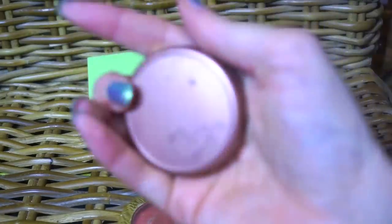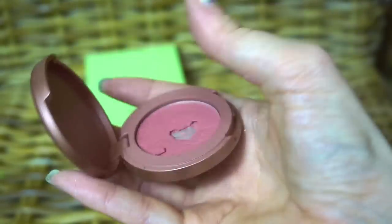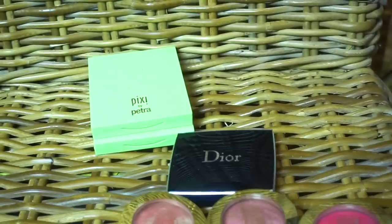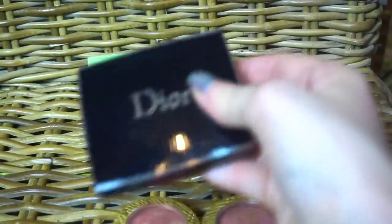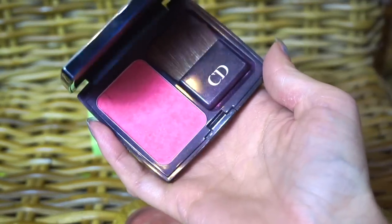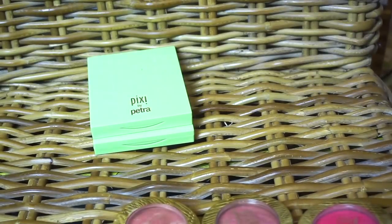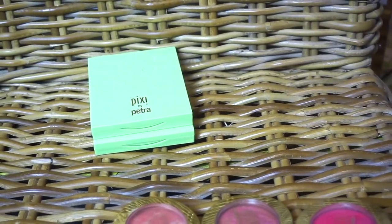So this is the Tarte blush in Exposed. It's broken — I did hit pan on it and then it broke, but I'm going to get rid of this one. The Dior blush — what is this one? Happy Cherry. Oh yes, this is really pretty as well. Most of my nicer Dior stuff usually lives in a little display, and this usually lives in there. I should use it more, but c'est la vie.